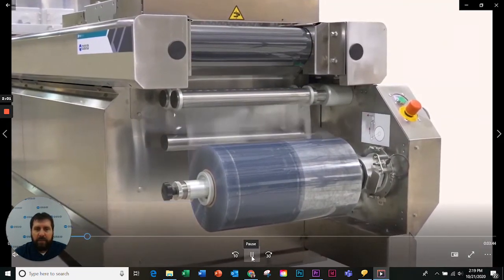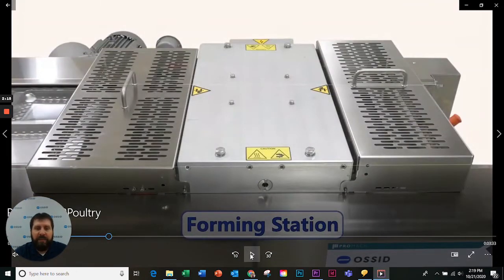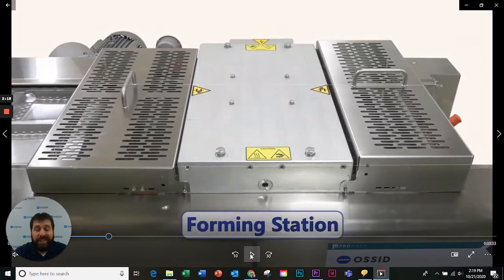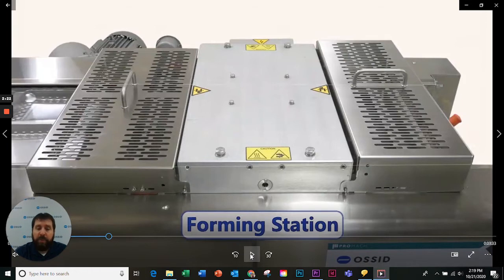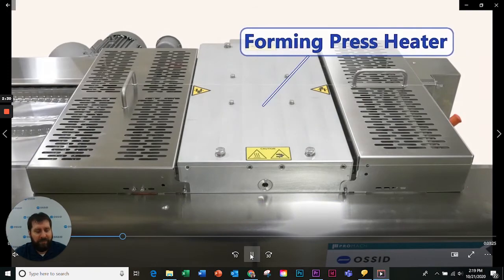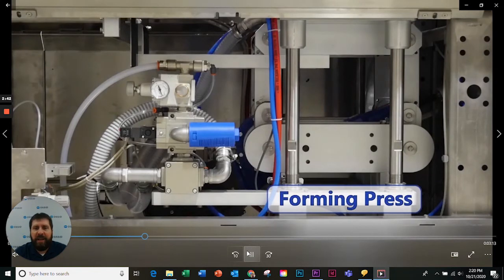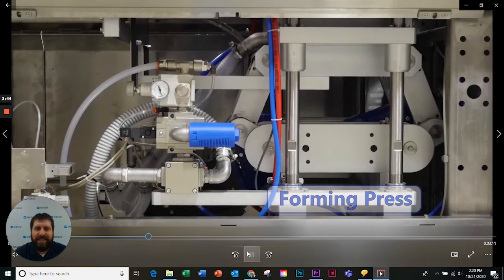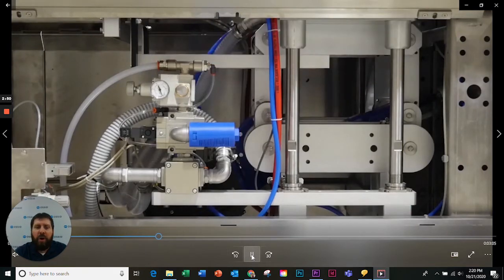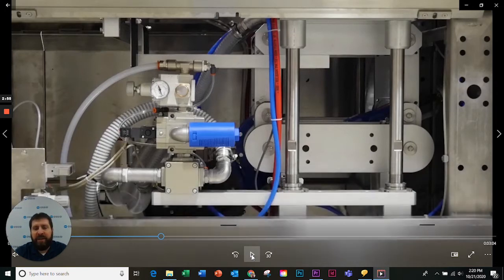The forming section on this particular machine is a heat and form in place. What that means is it's actually bringing the film up to the heat, and once it reaches the desired temperature, we'll use air and/or vacuum to push it down into the forms. The presses are a four-post design with two arms on each side to keep it nice and stable, smooth acting to go up and down.